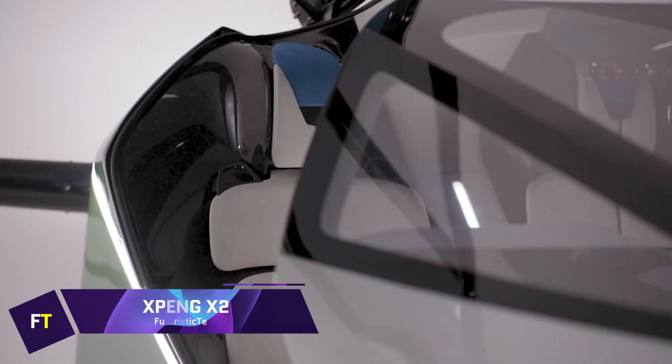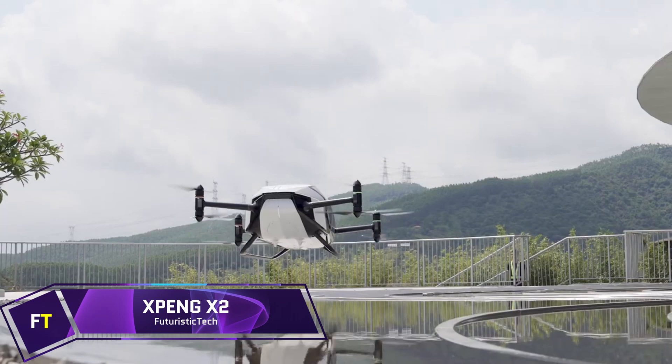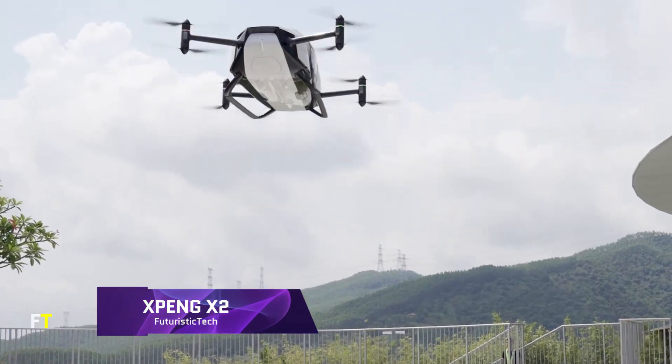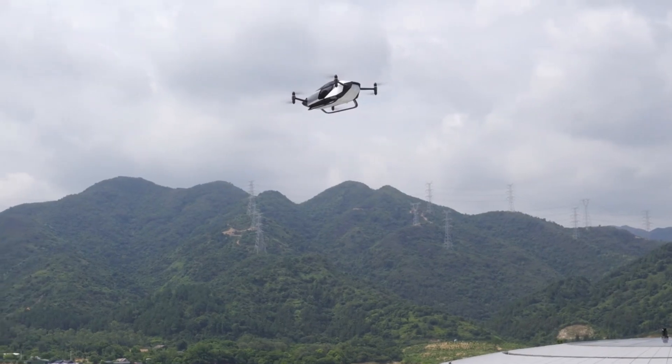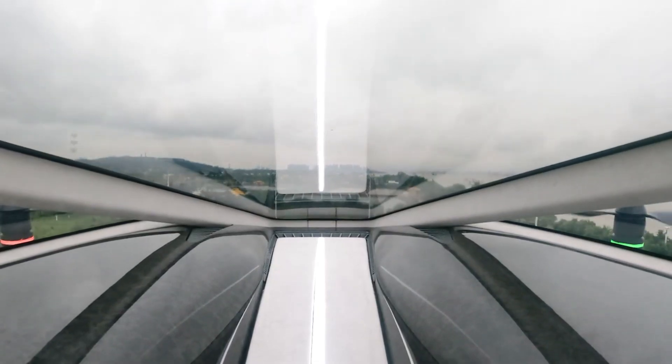Xpeng X2. By Xpeng AeroHT, a division of Xpeng Motors, came the Xpeng X2, a fifth-generation aircraft. Its intended use is for future city flights at low altitudes, particularly for shorter trips like tourist or medical transports.